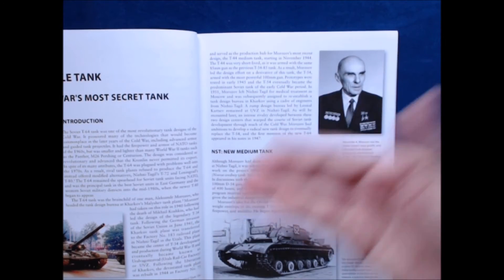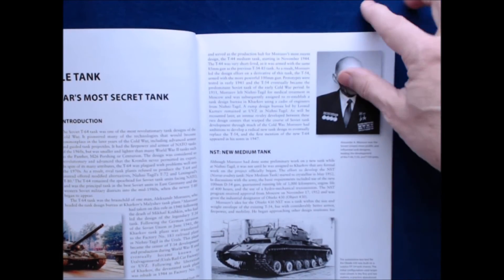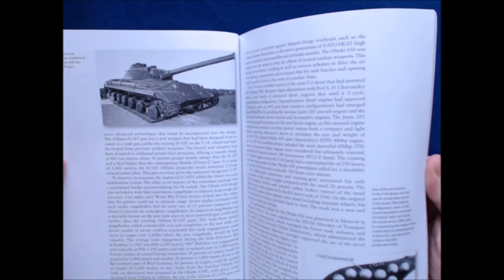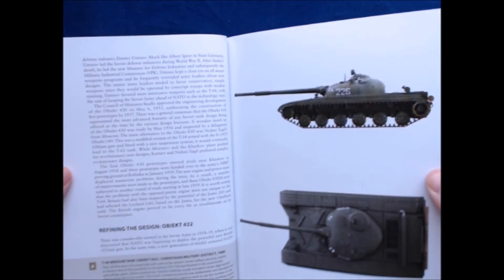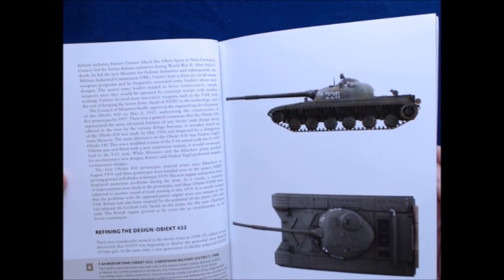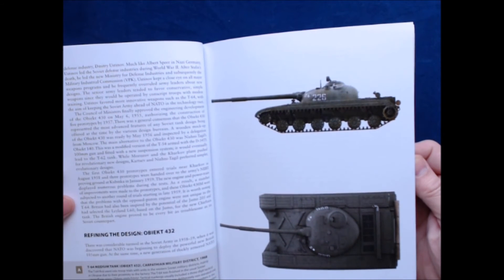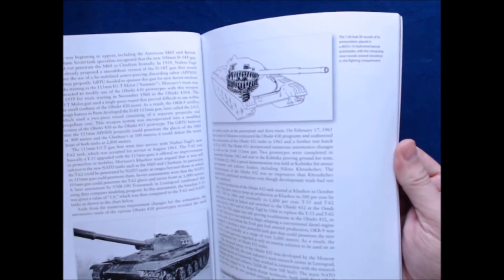Here's the introduction — there are going to be some color photos, some black and white photos, period photos, as well as some illustrations, which we'll get to. A lot of text, a lot of detail. The Objekt 432 — I believe they actually just brought this into World of Tanks as some kind of clan premium giveaway, though I'm not 100% sure about that.